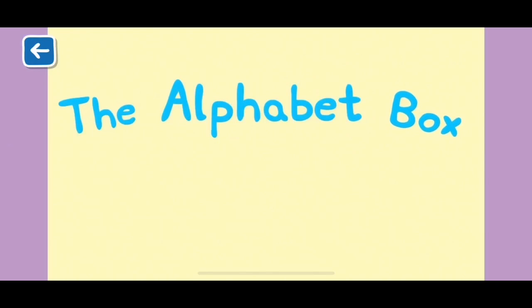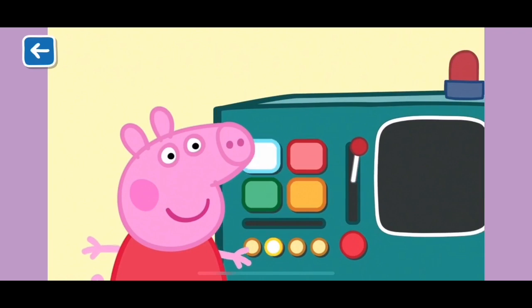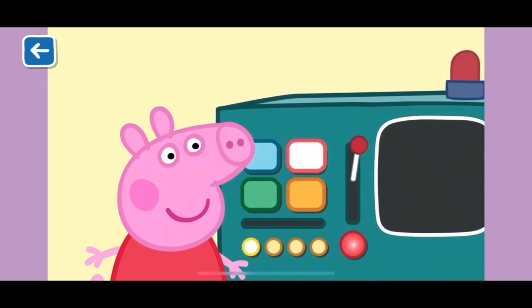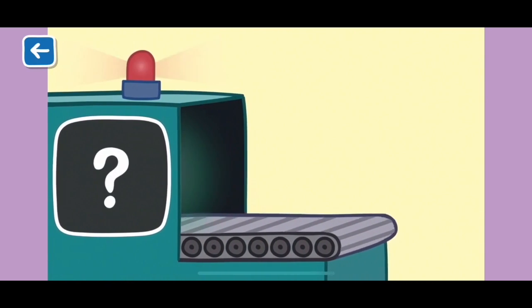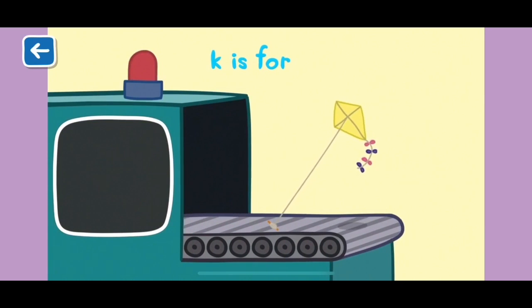Alphabet Box, The Letter K. What do you think we will see in the Alphabet Box today? K is for kite. Peppa loves to play with her kite on windy days.